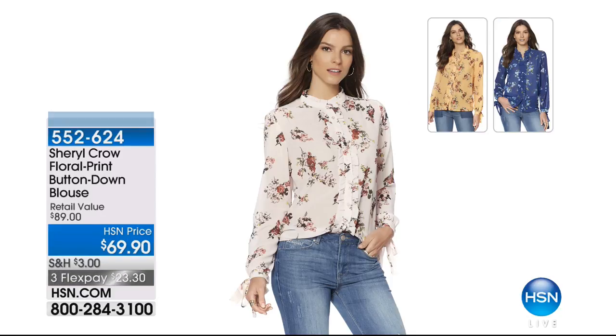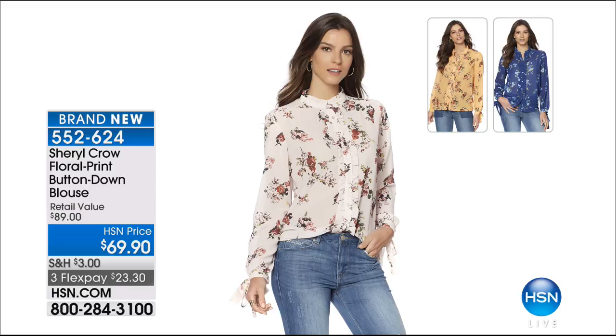I almost wore this top. For those of you that watch me in the beauty report, you know I'm a blouse girl. I love the feminine looks to the blouses this season — this is totally my style. We have three colors: the mandarin, which is that beautiful yellow; navy; and I almost wore the blush. That's going to be coming up. Is that not a darling top?